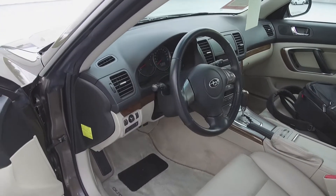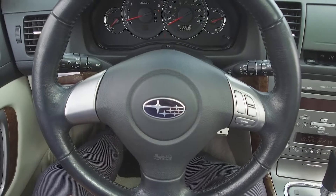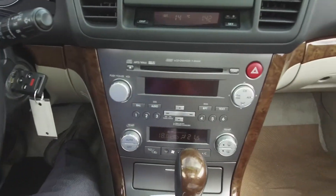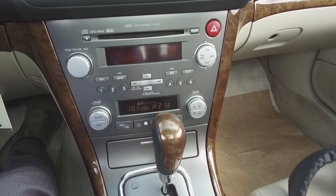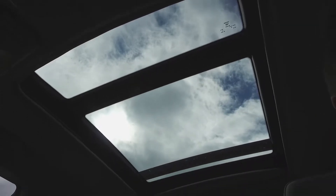Moving on inside, we've got a nice tan colored interior with leather seats, steering wheel mounted cruise control, a Subaru audio system, automatic dual zone climate control, heated seats, and a large panoramic sunroof.